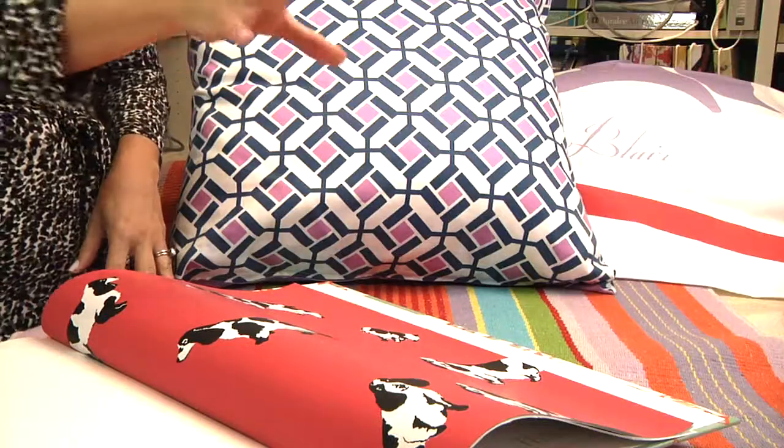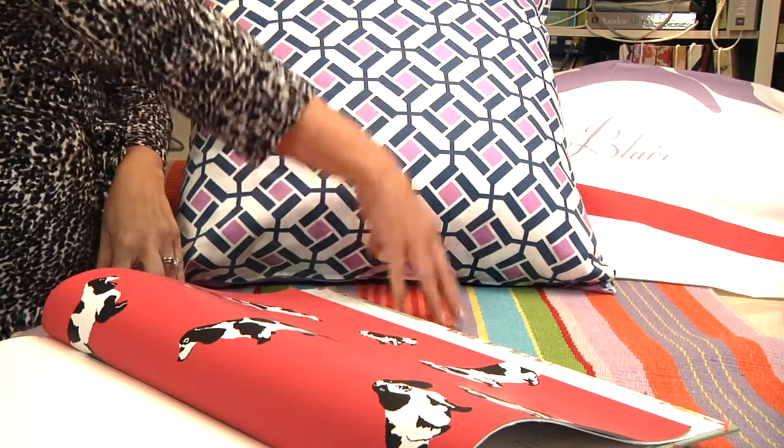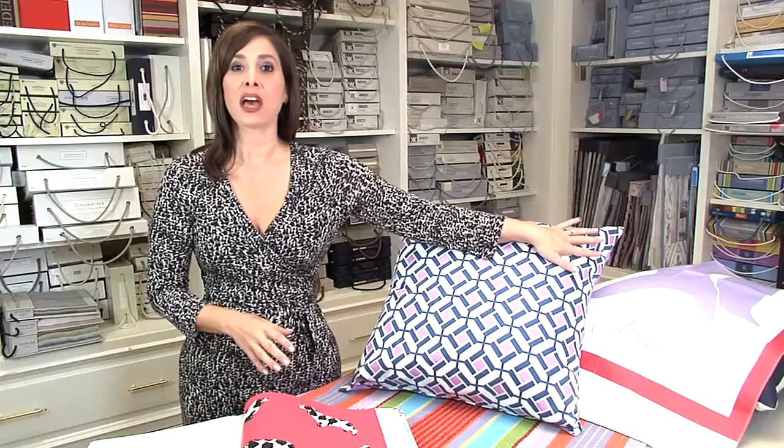Hi, everybody, and welcome to another segment of Tobii TV. I love creating playful play spaces for my clients with kids, and whether I'm using a fun doggy wall covering, a brightly striped rug, fashionable pillows, or the kids' own silhouettes to personalize the space, we always have fun. Let me show you a few other playful play spaces that just might inspire you to have more fun with your kids.